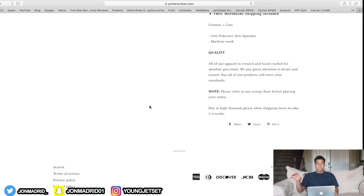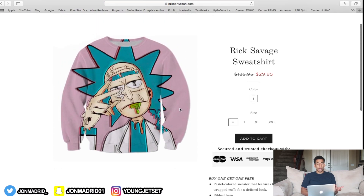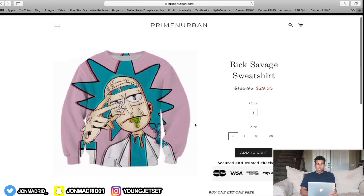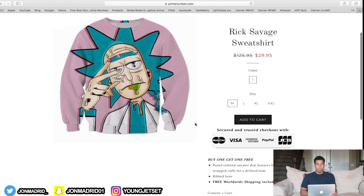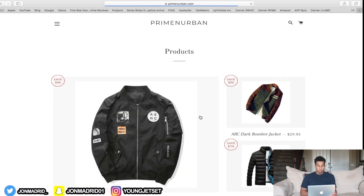If you go on Amazon, at the very bottom they have 'Frequently Bought Together.' Having that on your store makes it look more legit — if Amazon has it and you have it, it gives credibility. Plus you can upsell — say the Rick and Morty sweatshirt and a Rick and Morty hat are frequently bought together, so customers can buy both at the same time. You're getting more money with the Frequently Bought Together app.